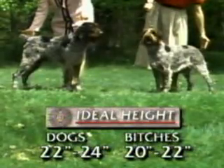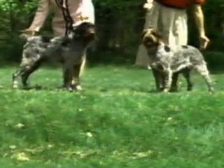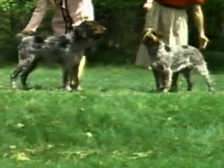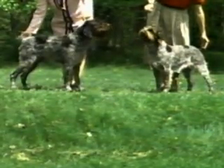Dogs stand 22 to 24 inches at the withers; bitches, 20 to 22 inches. Correct size is important in this breed — oversized specimens are to be severely penalized. The Griffon is of medium substance, reflecting work as an all-terrain hunting dog.